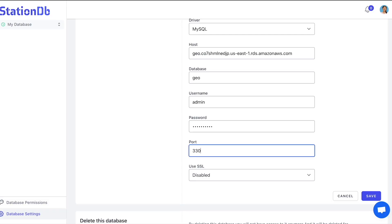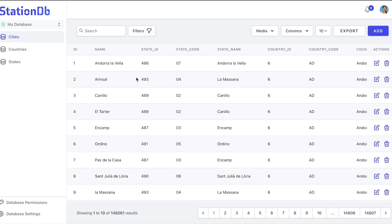StationDB gives you an easy way to manage your data without writing any queries. Just take a look at how sleek and easy this is — just fill in this field here, type in some stuff, and then hit save. And look at that, perfection.